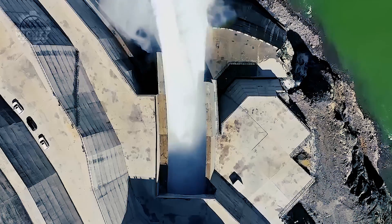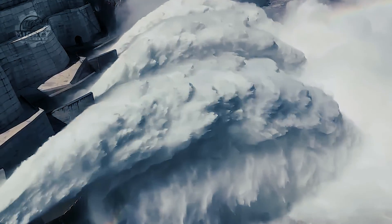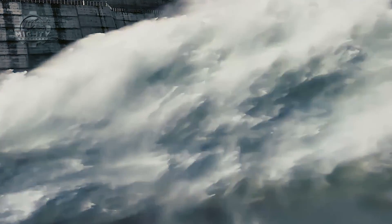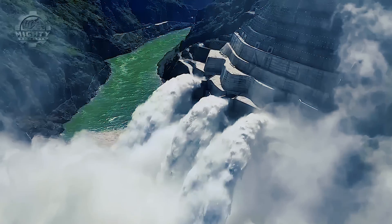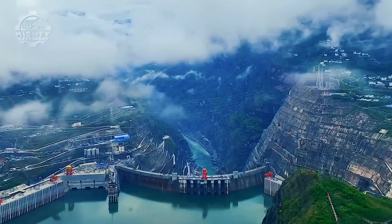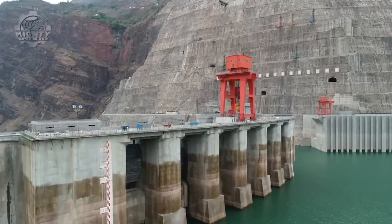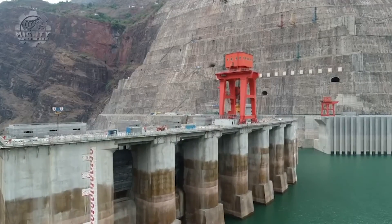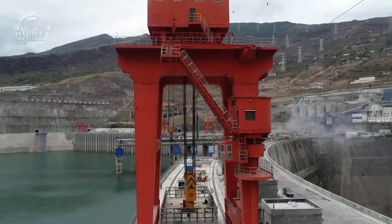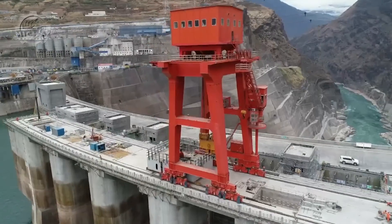Once fully operational, it will eliminate the need to burn a staggering 20 million tons of coal annually, significantly advancing China's adoption of cleaner power sources. In summary, the Baihetan Dam stands as a monumental testament to human engineering ingenuity, bridging the gap between sustainable power generation, environmental stewardship, and flood control on a grand scale. Its completion marks a crucial step in China's quest for a sustainable energy future and serves as a source of inspiration for engineering achievements worldwide.